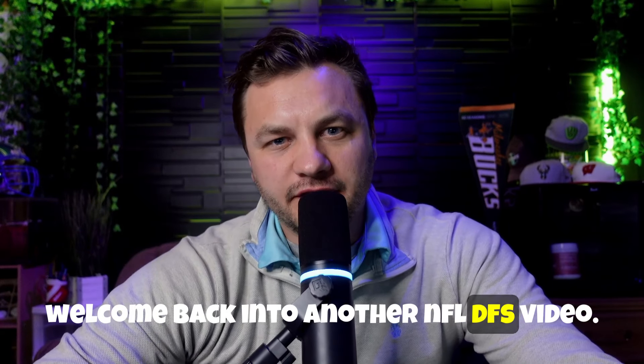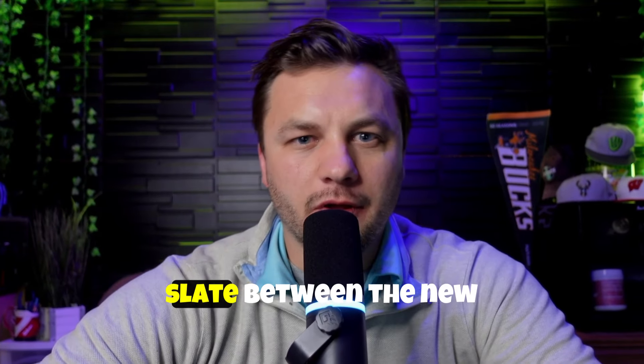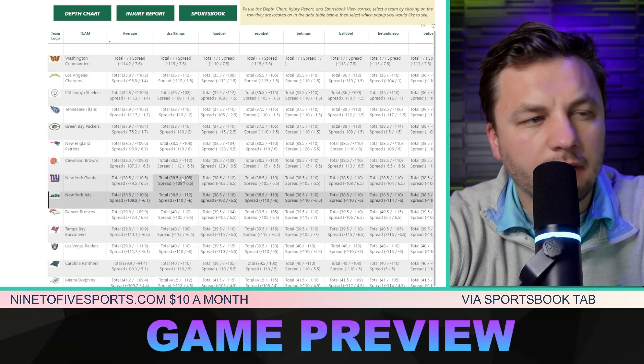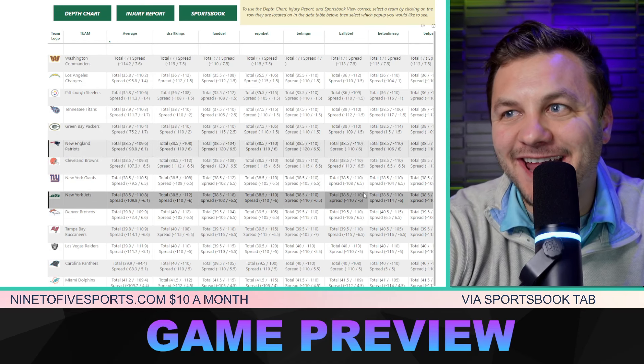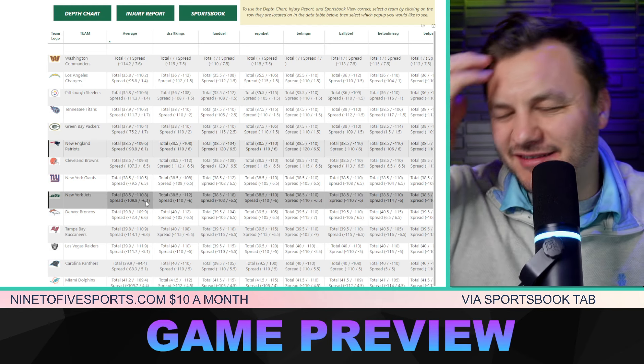Welcome back into another NFL DFS video. We're going to be touching on everything we need to know for this Thursday night showdown slate between the New England Patriots and the New York Jets. The game total is 38.5 points, and the Jets are favored to win by six points.